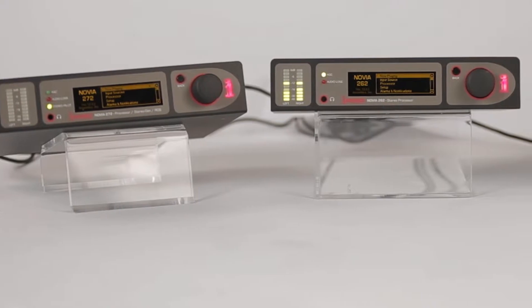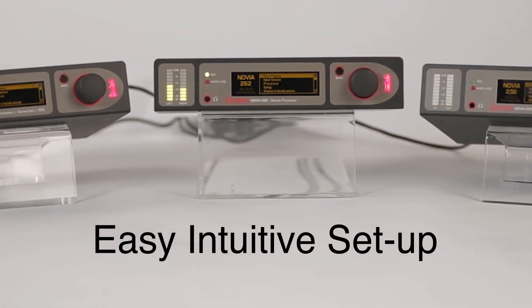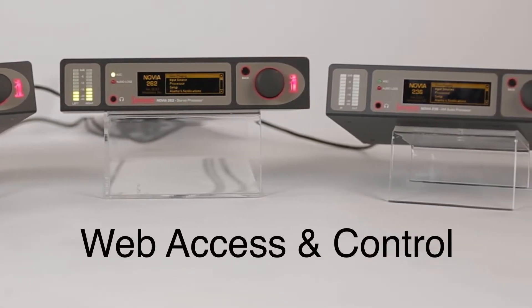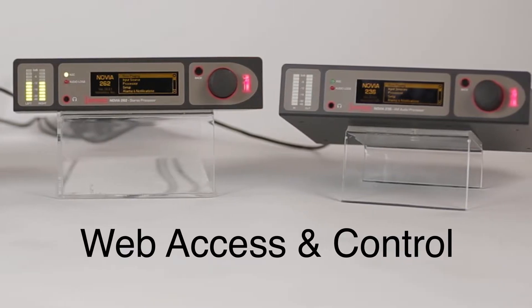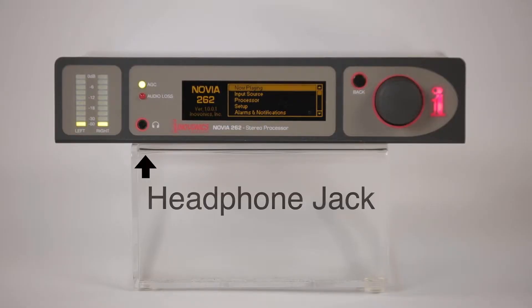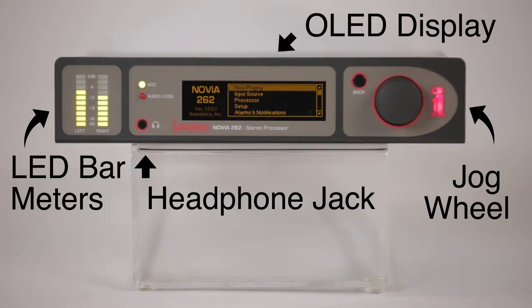Each one of the Novia processors includes a DSP-based 3-band processor, intuitive menu-driven setup with an IP interface for two-way program streaming, remote web access, and control from any web-enabled device. On the front of the Novia 262 we've got a headphone jack, LED bar meters to indicate audio levels, a large OLED display and jog wheel with intuitive menus for easy setup, advanced control, and editing over all processing parameters.